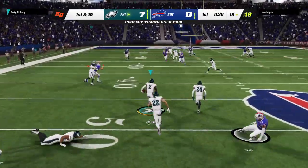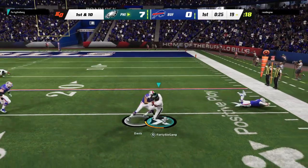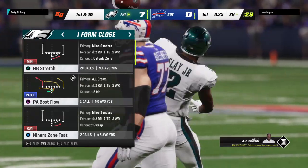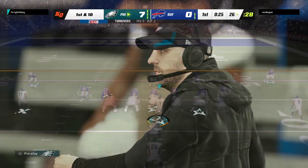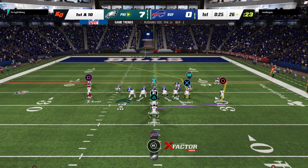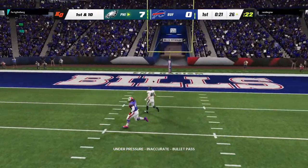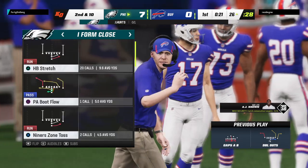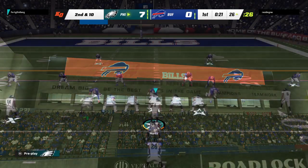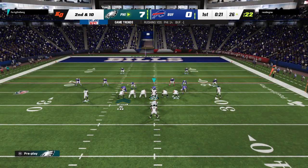Throw it across his body and it's intercepted — Darius Slay with a pick, and the Eagles are going to take possession of the football. He got outside the pocket there trying to improvise, and the receiver was calling for the ball downfield. But still the interception. I think what happened — he did call for the ball thinking he was open, but the quarterback spotted him too late, and that margin he had on the defenders got eaten up, and they came up with the interception. He's got to be careful not to force anything into coverage — there weren't really any throwing lanes.